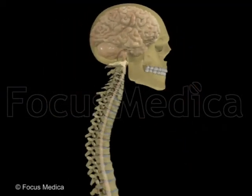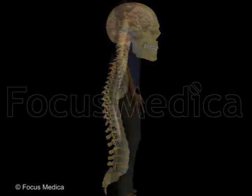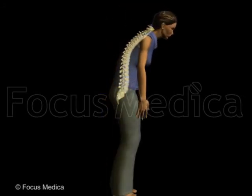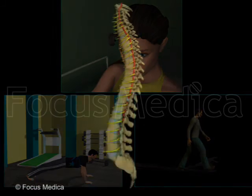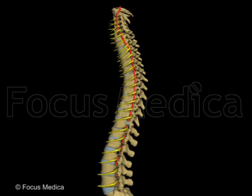All the elements of the spinal column and vertebrae serve the purpose of protecting the spinal cord, enclosed in the neural canal. The backbone or spine is also the powerhouse of the entire body, supporting the trunk and making all movements of the head, arms, and legs possible. The intervertebral foramen provides the passage for the spinal nerves and blood vessels.